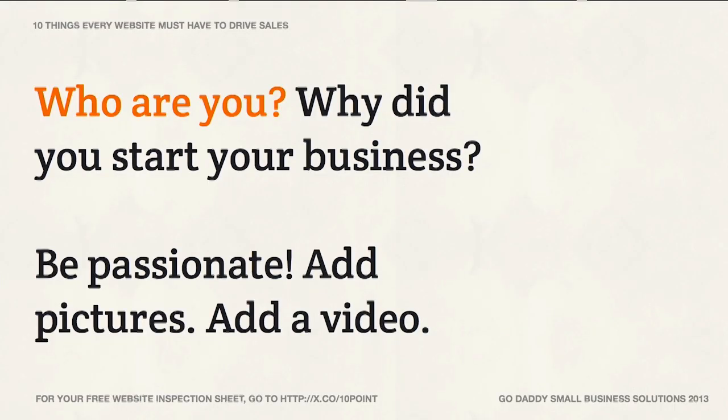Who are you? Why did you start your business? Be passionate. Add pictures and add a video — we'll talk about video a little later. Video is really powerful, especially when you're telling your story. For a lot of you, it's going to be a lot easier than writing your story if you can just record yourself talking into the camera.